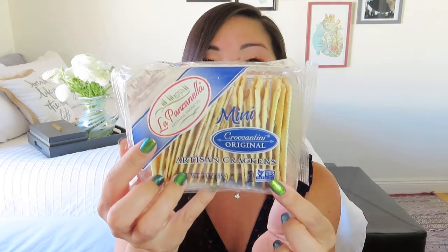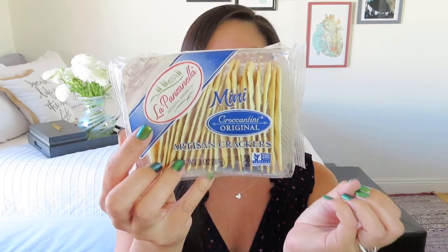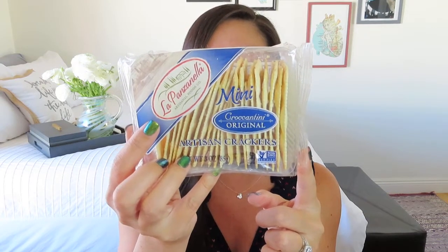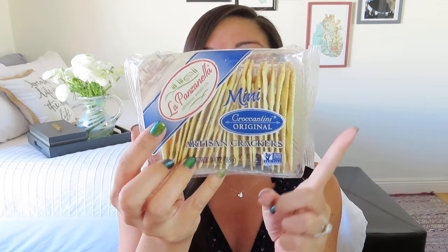First thing I am seeing is some crackers, because you've got to have something to put that delicious meat and cheese on. These are La Panzanella Artisanal Foods Company — Crocantini Original Artisan Crackers. These are some of my favorite kinds of crackers. The shape of them, the saltiness of them. It says these mini original Crocantini create a perfect complement to flavorful cheeses, tapenades, and charcuterie. With just a touch of coarse sea salt, these crisp light crackers enhance any accompaniment. I am very excited about those.